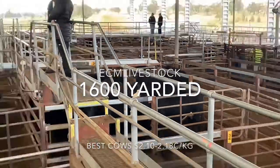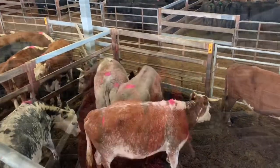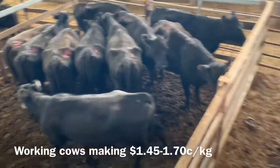They make $211 to $218. It's a good short-off cow here, also a good run of store cows. They make $1.60 to the top of $1.70.